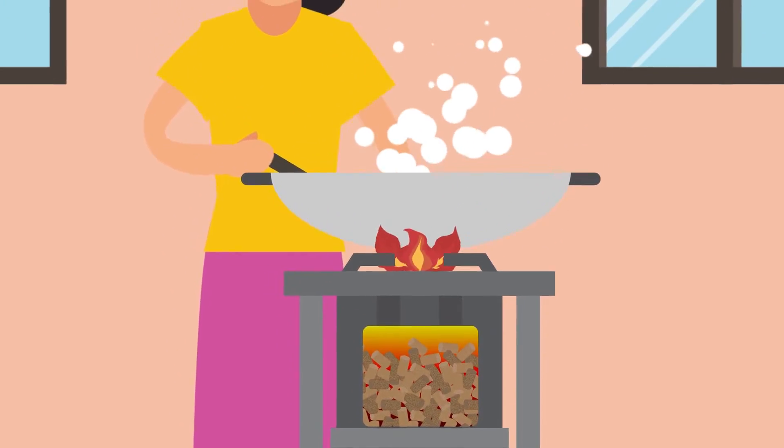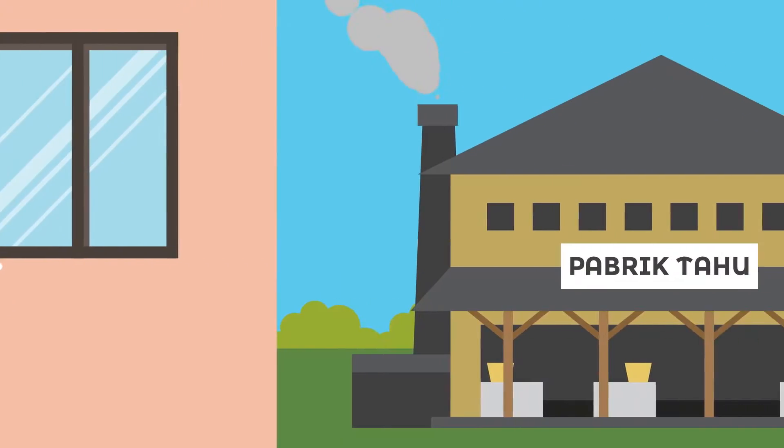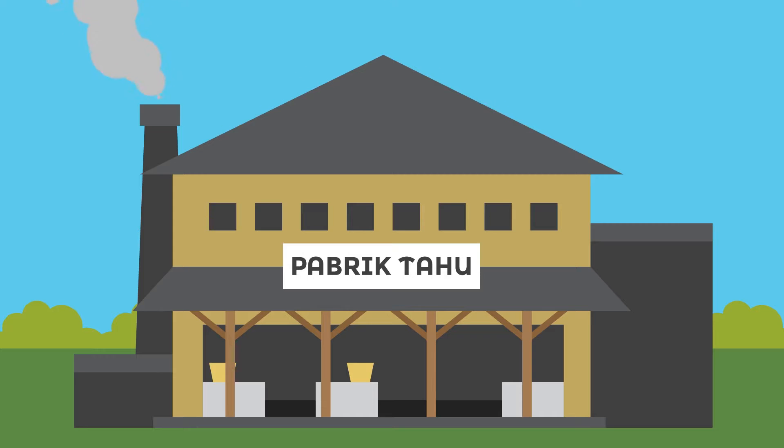Wood pellets can be used as a source of fuel at home, like for cooking, or as industrial fuel resources, like in tofu factories.